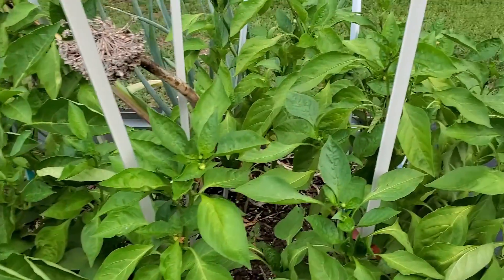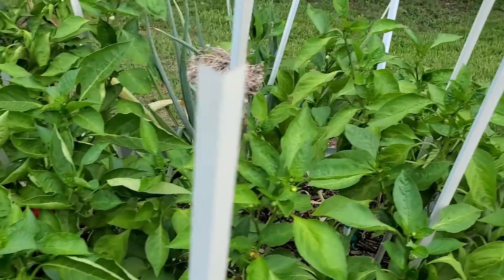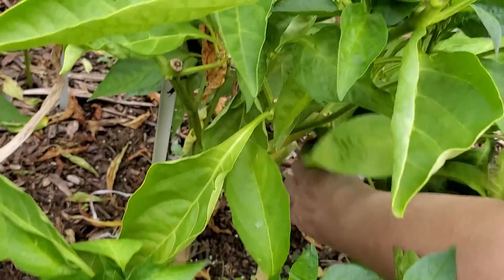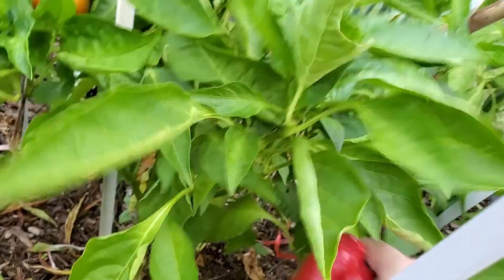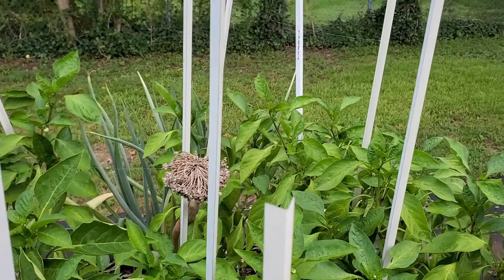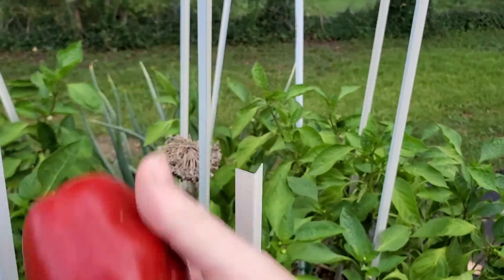This is another sweet bell pepper bed. We're not getting large peppers off of there, but they do look good.